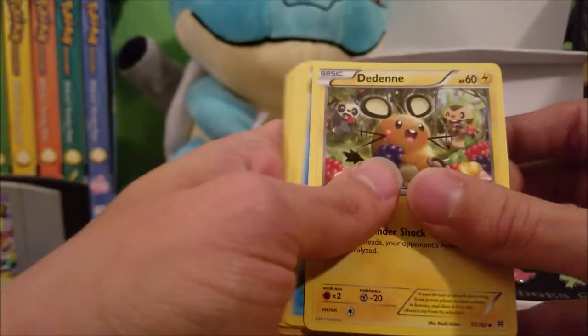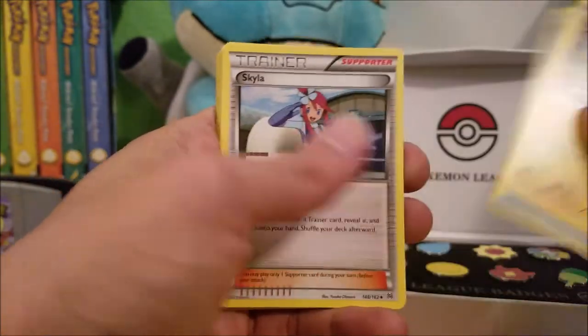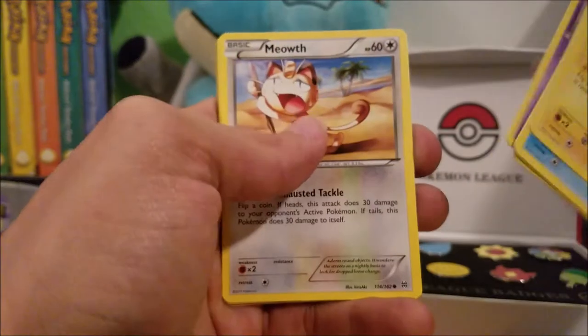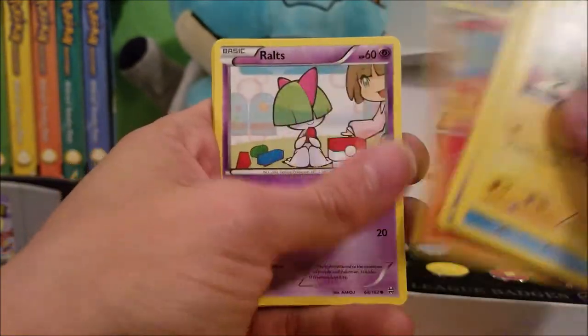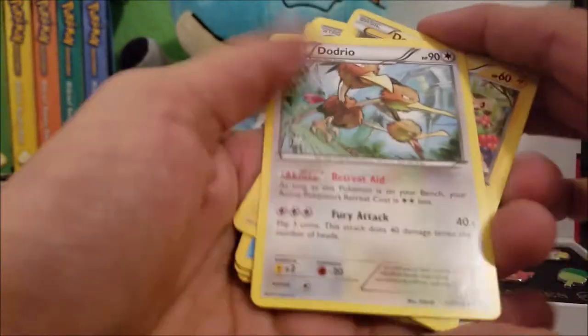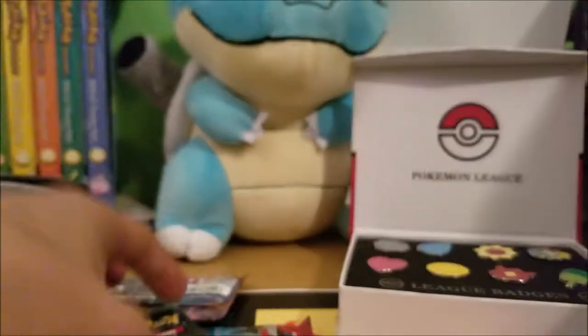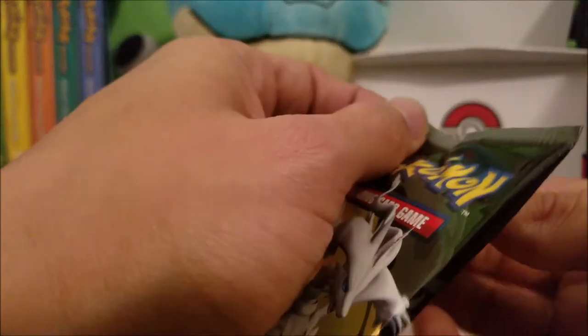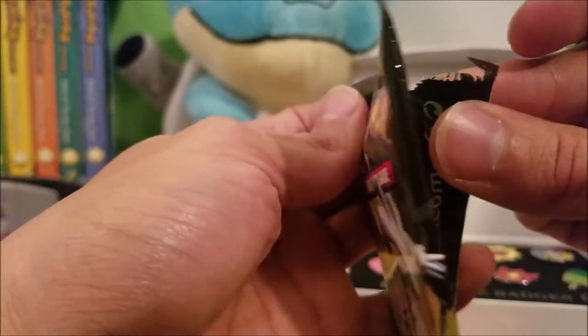The first pack had: Dedenne, Starmie, Skyla trainer, Miltank, Gastly, Meowth, Pansir, Ralts, Reverse Holo Hoothoot, and another Dodrio. Still a little upset about the open pack — probably could have gotten an EX. Who knows. These packs are just falling apart — see how easily they tear. I usually don't have this easy a time opening packs, as you can see in other videos.